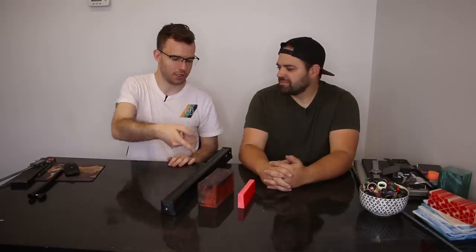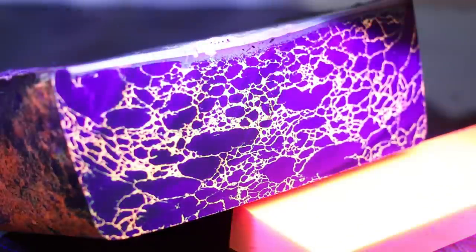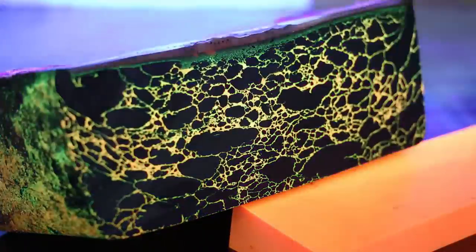Hey guys, it's Patrick and I am joined here with Tyler from Tyler White. I'm actually down in Phoenix, Arizona for this video. We've got something pretty cool. Tyler, why don't you explain what we've got going on here with this true stone. So the guys that make true stone are local to me and I took some of my glow down there and asked them to help make the true stone glow, and so we have made glow-in-the-dark true stone.